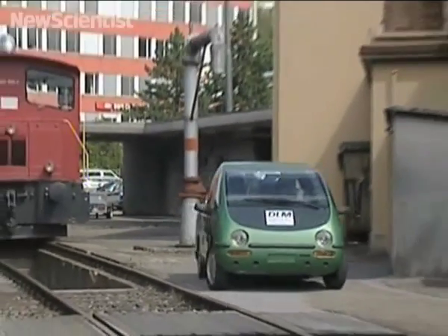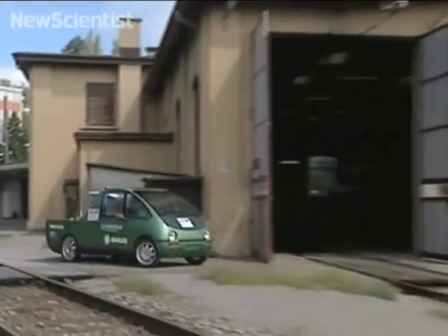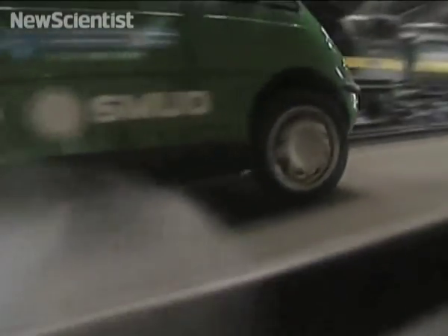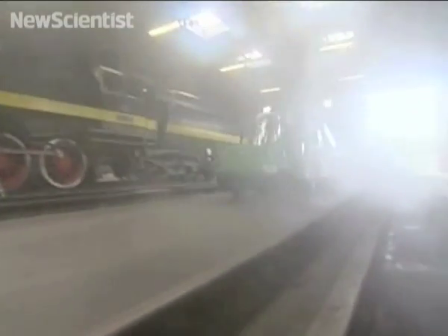At present, Roger's prototype Thermomobile can drive for 40 minutes averaging 10.5 km per hour, making it just a thing for short trips and commutes. Now all he has to do is convince the drivers.